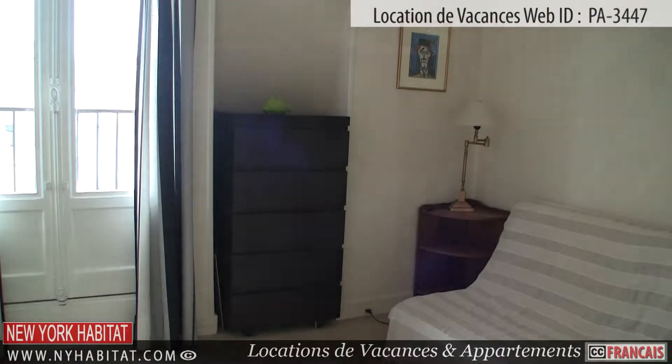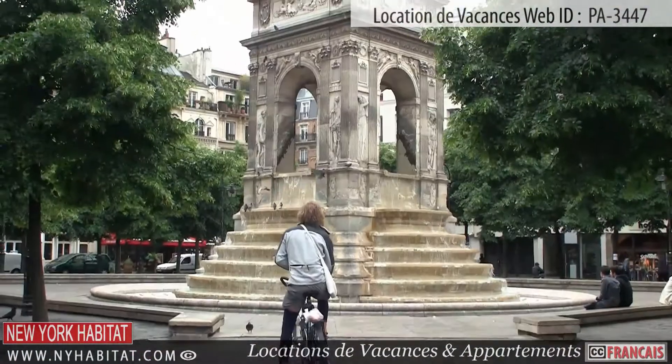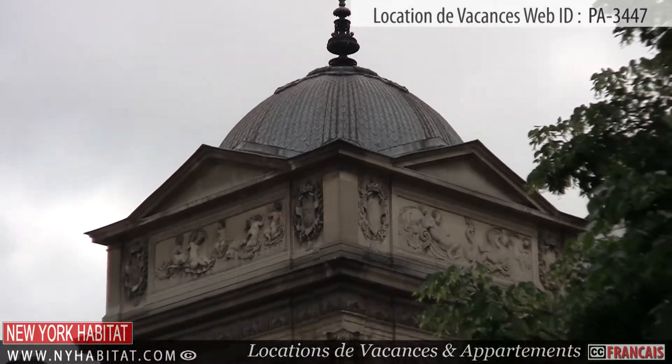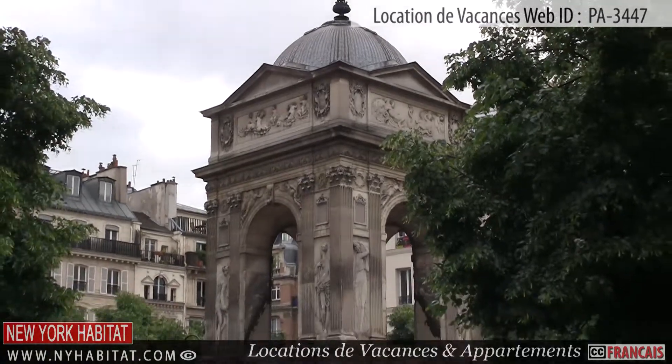Now that we have seen this great apartment, let's head out and visit the surrounding area. Our first stop is the Fontaine des Innocents. Built in 1549, this Renaissance style fountain is the oldest monumental fountain in Paris and is a favourite meeting place for young Parisians.